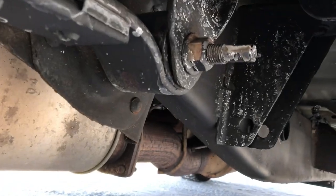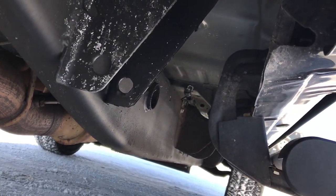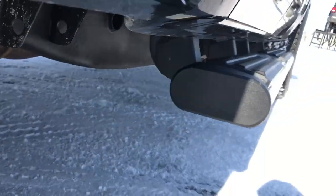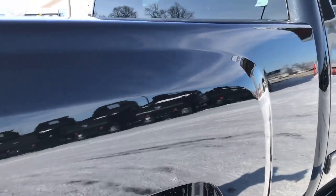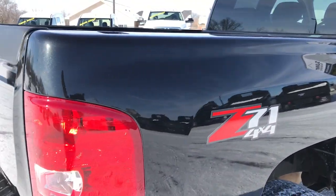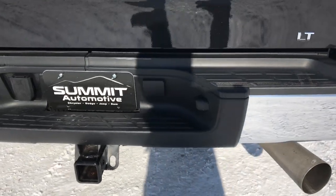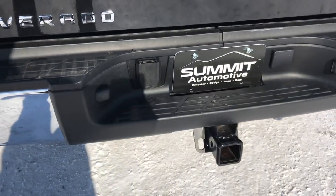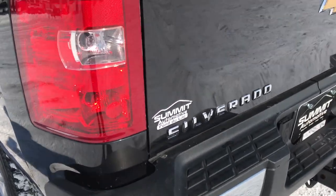No corrosion whatsoever. It has all the remaining factory exhaust. Frame and underbody is really, really clean. It has the factory chrome step bars. Very good looking truck. As we come around to the back, the rear bumper is absolutely perfect, no dents or dings on that. It has a full towing package which includes a receiver hitch and seven pin wiring.